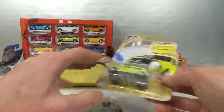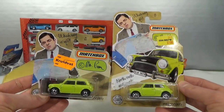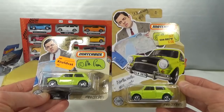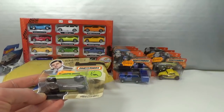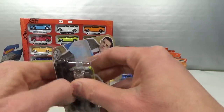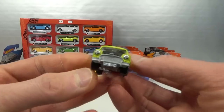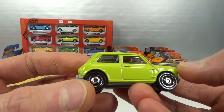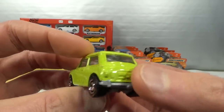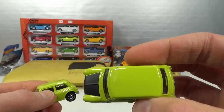So I'm going to open up the short card to have a mint example of the Mr. Bean Mini, and I'll keep the long card carded. This one has no paint chips it seems — that's cool. And this can go into the toy bin.